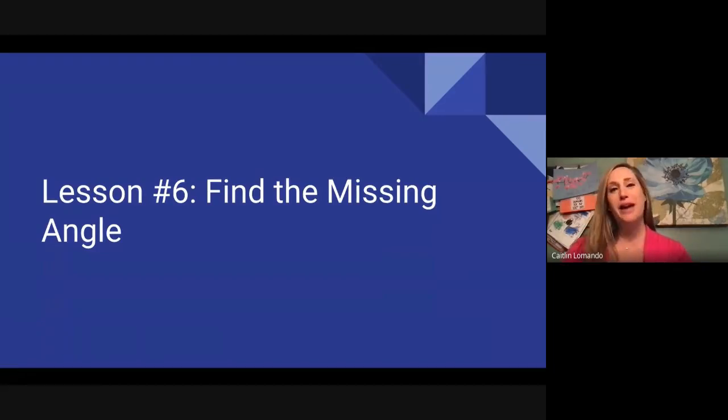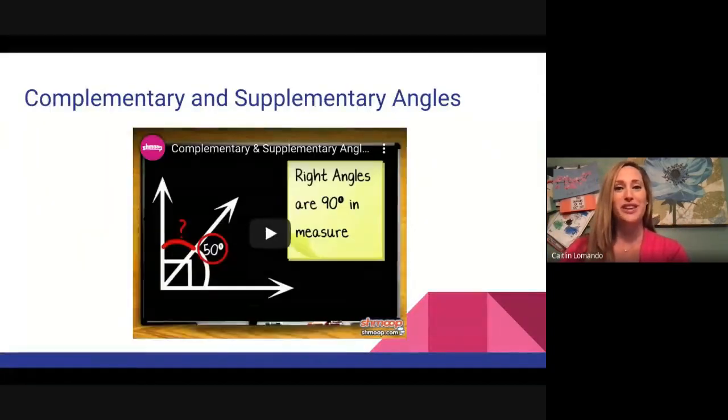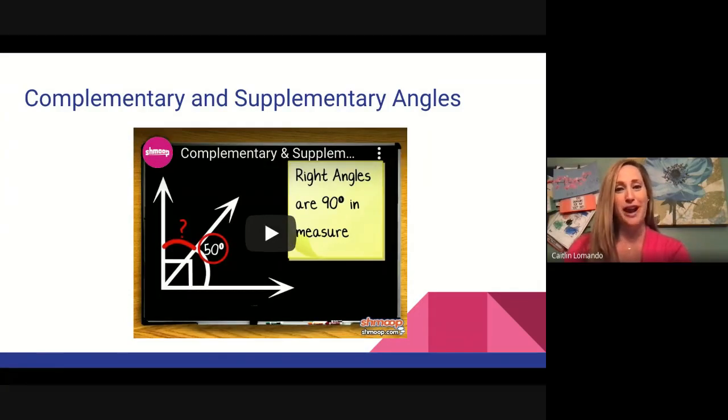Hello fourth graders and welcome back. I am Mrs. LaMondo here to talk to you all about geometry. Today we are up to lesson six, which is all about finding a missing angle — so if you have an angle and it's split into two, finding the missing one. Sometimes we can call them complementary or supplementary angles. Let's start by checking out this video before we practice ourselves.